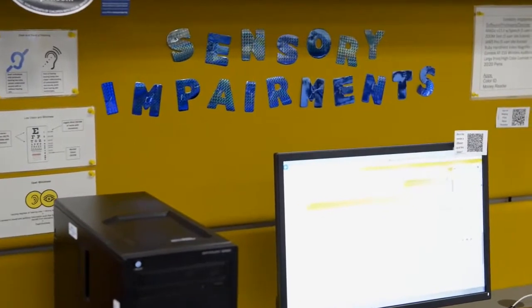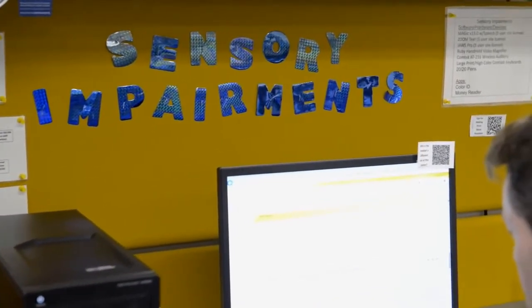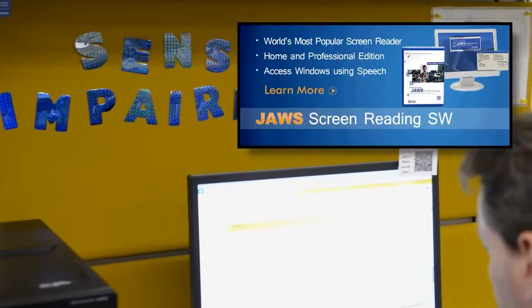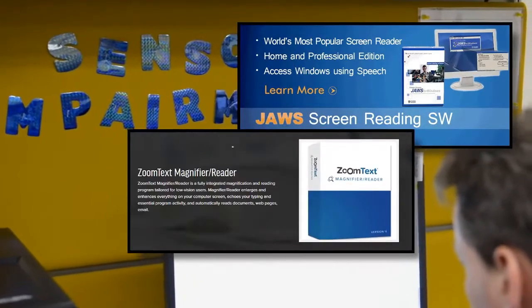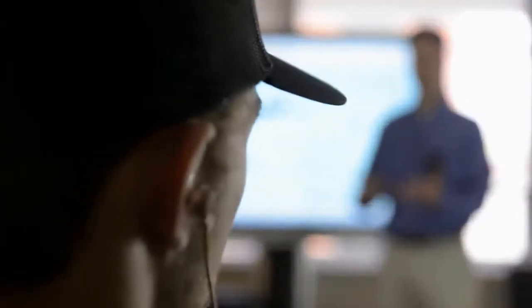The yellow station showcases technologies to accommodate sensory impairments. This station features screen reading assistive software such as JAWS, ZoomText, and Magic. It also has Ruby handheld magnifiers and a ComTech auditory wireless system.